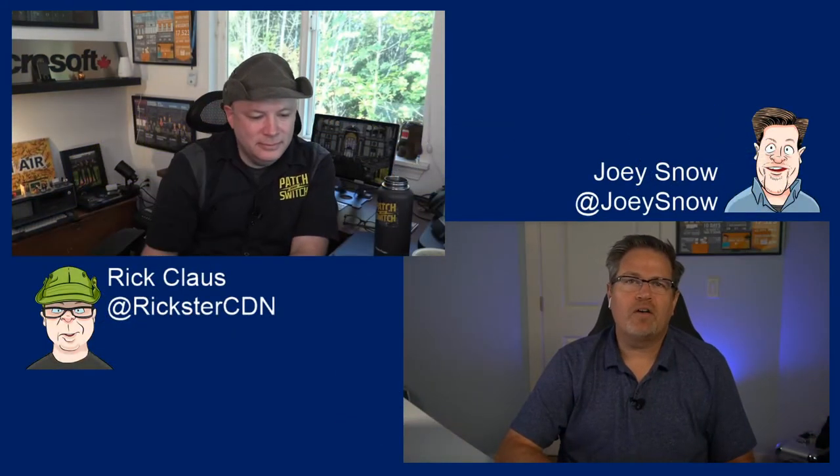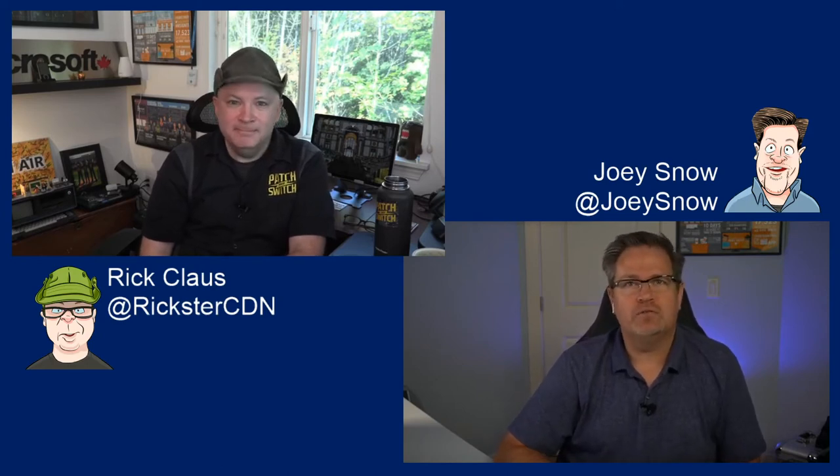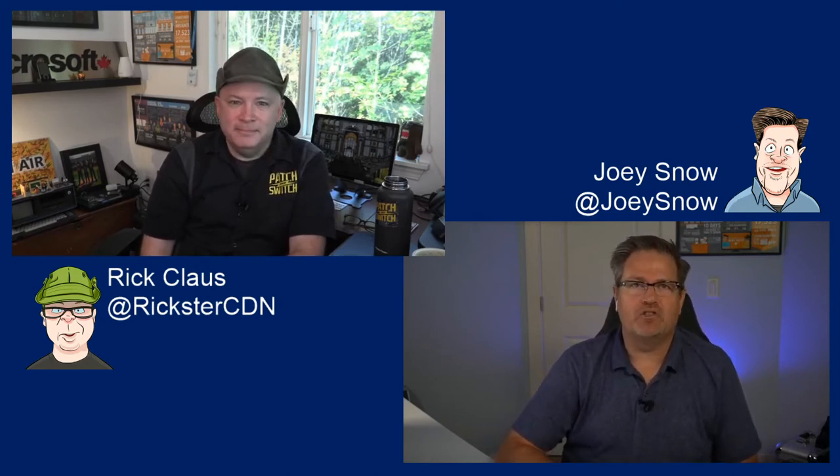Hey everybody! Welcome back to another unofficial end-user guide to digital Microsoft Ignite, presented by the Patch and Switch Consultancy.